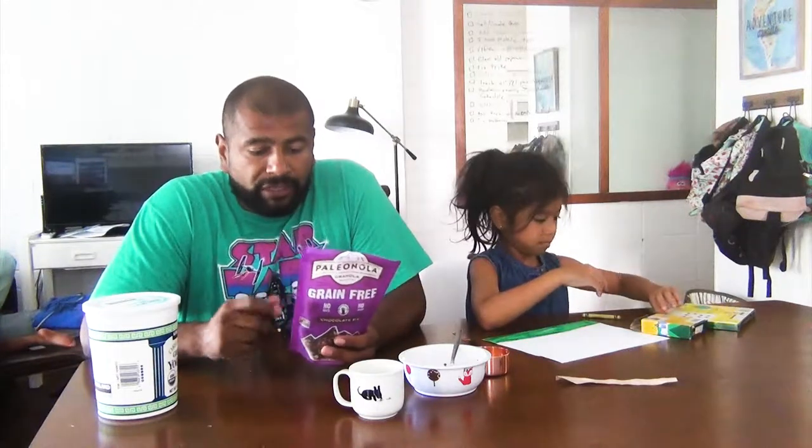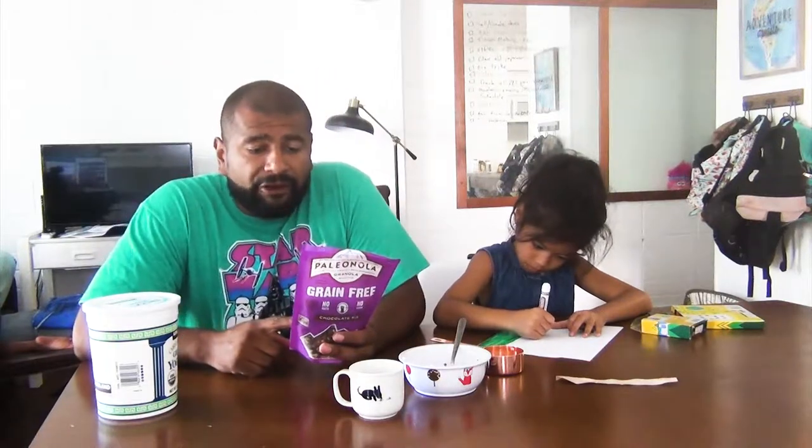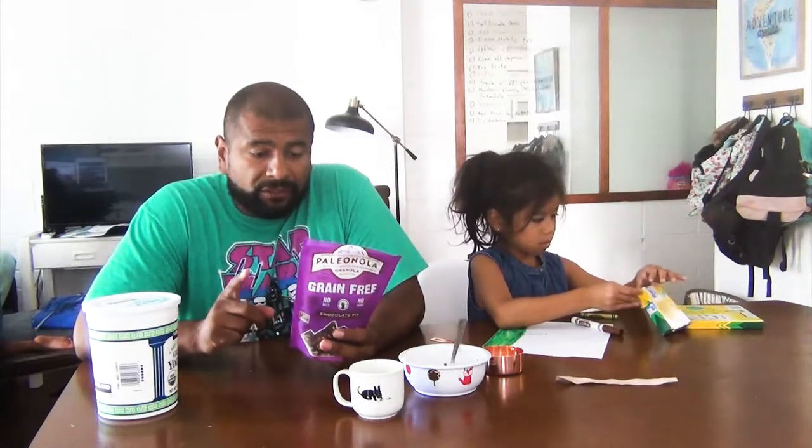I saw it in Whole Foods when we went to grab some Lily's chocolate, and my wife Meg was craving some granola so we decided to buy this to check it out. Now one serving is a quarter cup, so this is a half cup right here, and that's 170 calories which seems higher to me. 15 grams of fat, 7 grams carbs but two of them fiber. It does have 3 grams of additional sugar so a total of 4 grams of sugar.